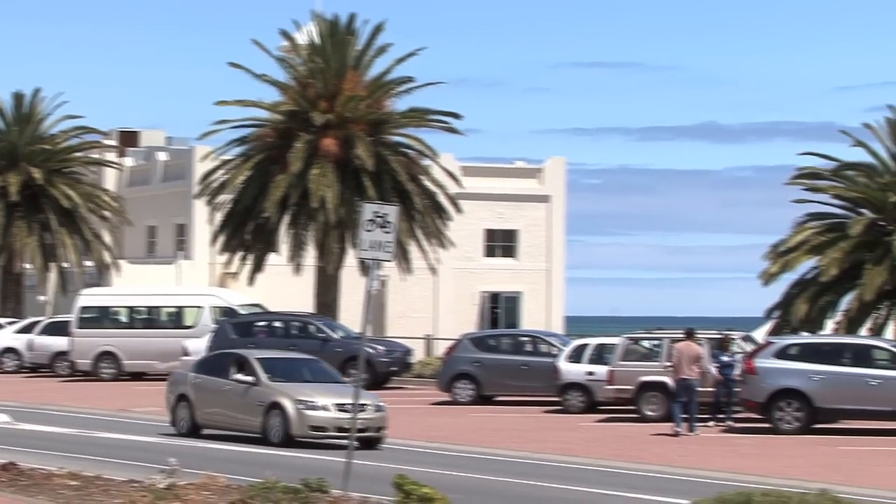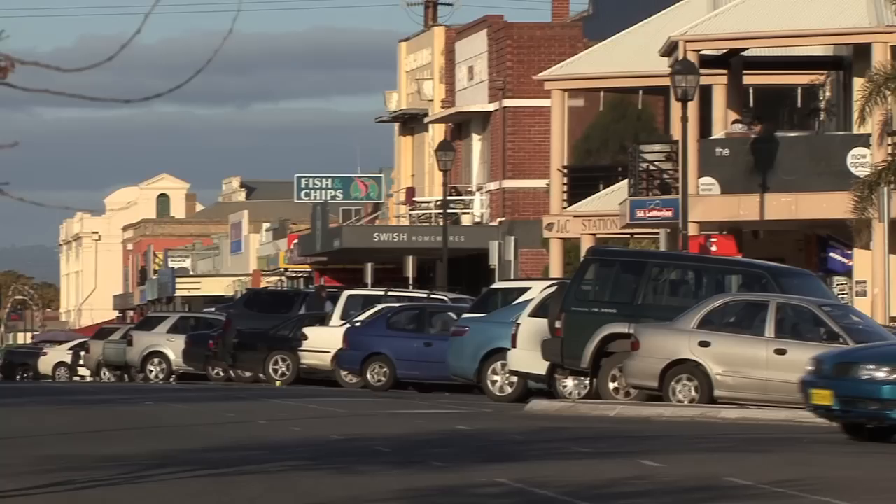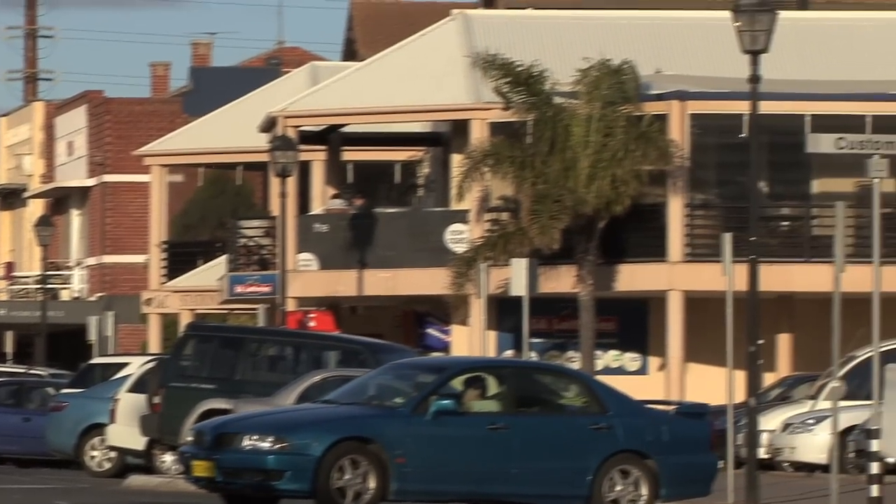You're just a couple of minutes walk from the Palais, you can watch the sunset down there. You've got the Semaphore Road Retail District with all the shops, the cinema, the restaurants, and we're only about half an hour from the city and probably about 10-15 minutes from West Lakes.